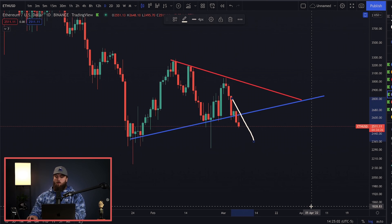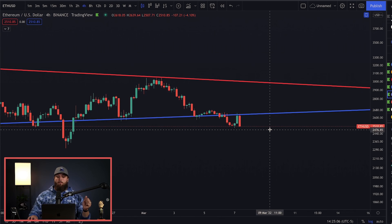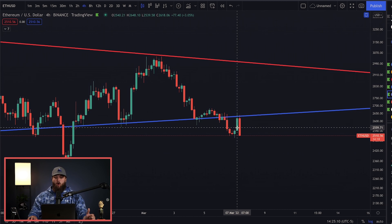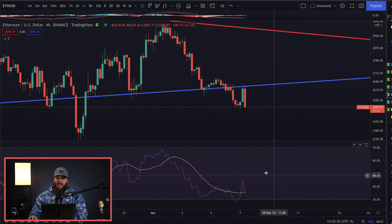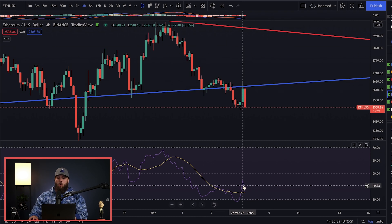The formation or indicator that we're talking about is a head and shoulders pattern playing out right here on the charts. Now, it's not the cleanest head and shoulders pattern I've ever seen, but we do see a left shoulder, a head, and a right shoulder forming right here. If I go ahead and draw out what I think the price is going to do, I take the price of the top of the head all the way down to that neckline and extrapolate that out. That is where we are getting our prediction of $2,200.